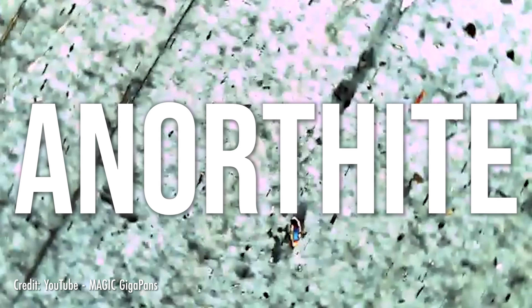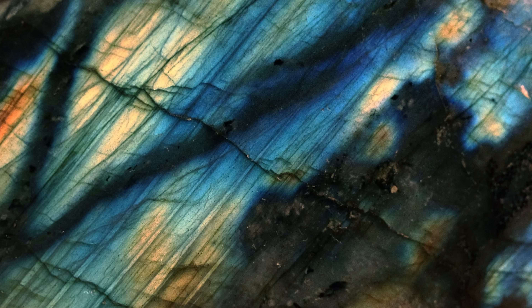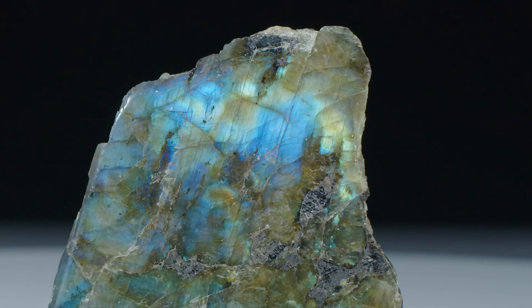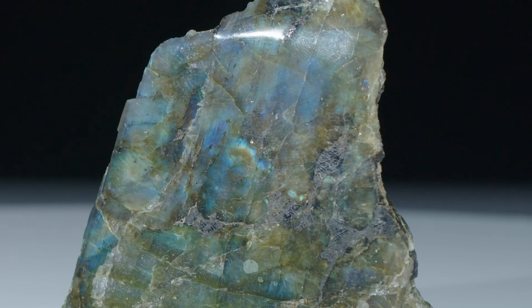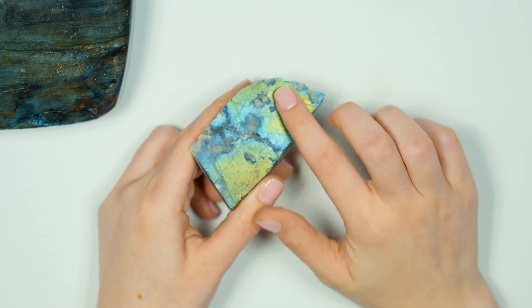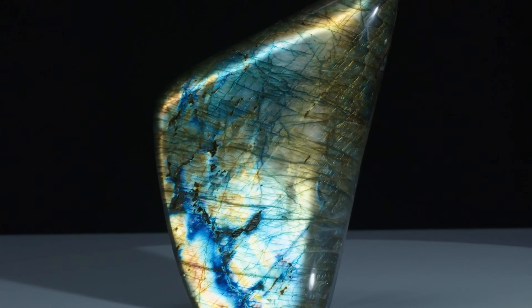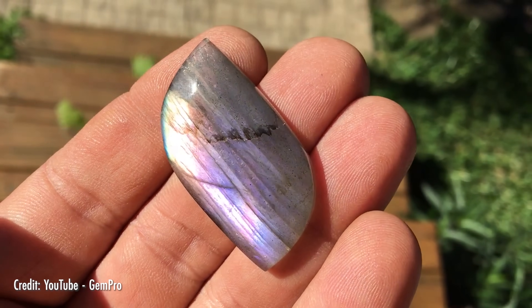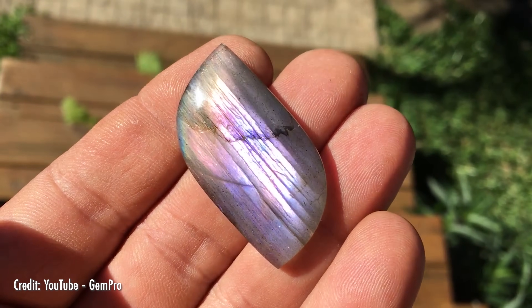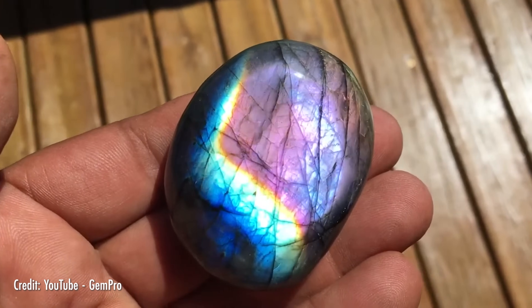A mixture of anorthite and albite, labradorite separates into sub-microscopic layers as it cools and crystallizes. These layers play havoc with light as it moves through the stone, bending it and reflecting it to create different colors that shift as the stone moves. Typically labradorite's iridescence exhibits two or three strong colors, but this Finnish material was found to have a much stronger effect — it often features the entire spectrum of the rainbow.